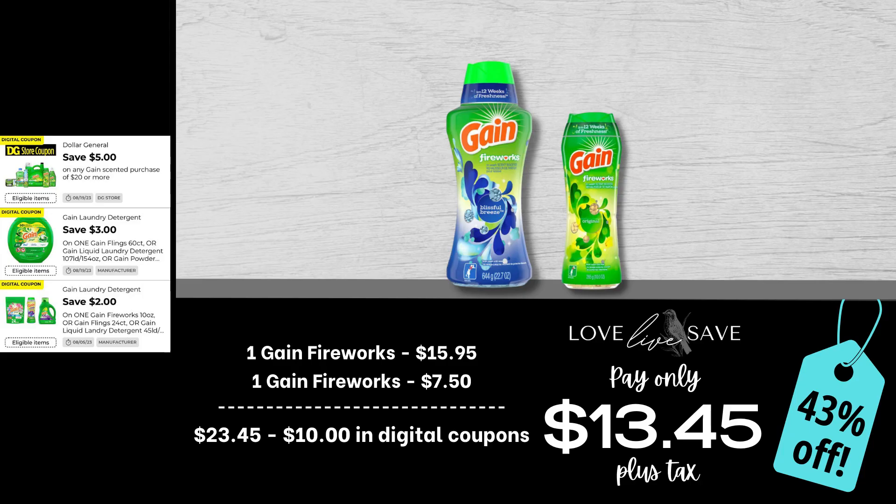A lot of these deals in today's video are super beginner-friendly. There's not a lot of pieces to them — they're very simplified and super easy to remember. Like this one — only two items. Grab one of the big bottles of Gain Fireworks and one of the medium-sized bottles of Gain Fireworks. After all coupons — that includes that $5 off $20 Gain coupon, we don't want to let that one expire, it is a rare coupon — our total out of pocket comes down to $13.45 plus tax, a 43% off savings.